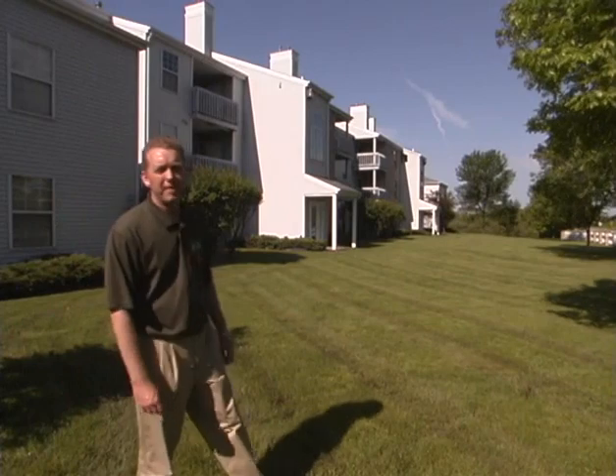Hi, my name is Kevin Frank. I'm an extension turfgrass specialist at Michigan State University. This video is designed to give you many different tips on how to take care of your lawn. We're going to talk about many different management schemes.